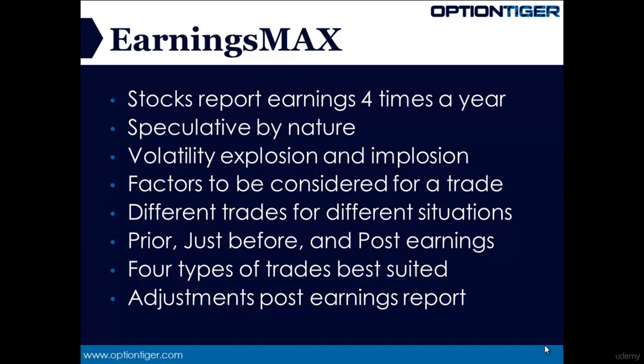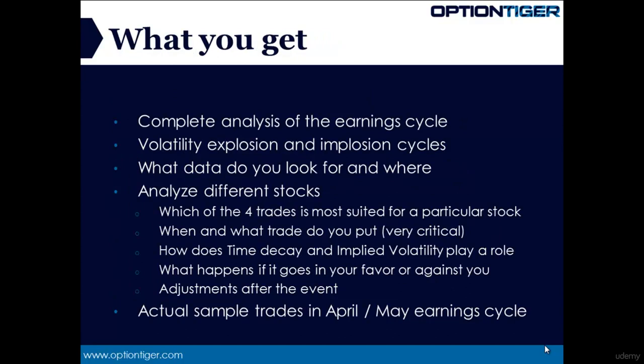Most importantly, we know that earnings trades can be highly speculative, so a comprehensive coverage of what types of adjustments work for each of these four types of trades is also included with the product. Let's now look at what you get with this product inside.